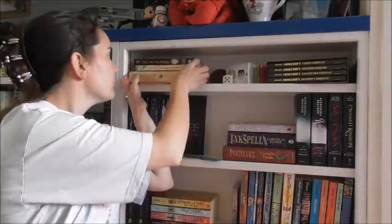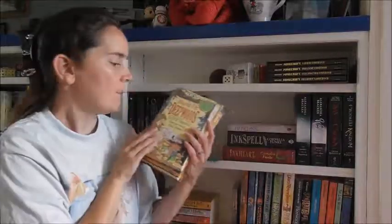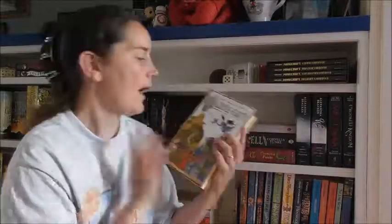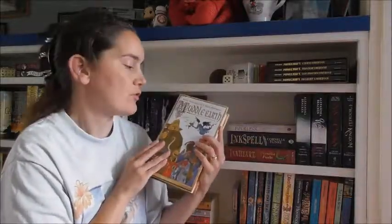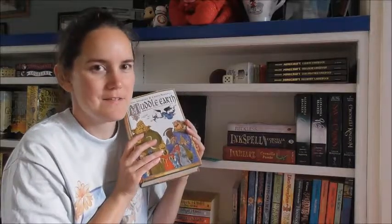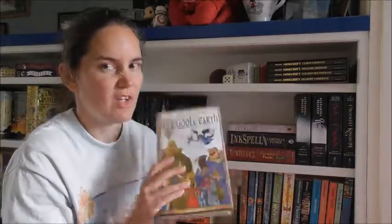On this side we have First Aid for Fairies, book one in the series by Larry Dunn. Beyond the Deep Woods — The Edge Chronicles — by Paul Stewart and Chris Riddle. And Muddle Earth, also by Paul Stewart and Chris Riddle. This is a humorous retelling of Lord of the Rings — it's very, very good.